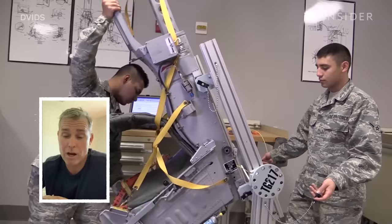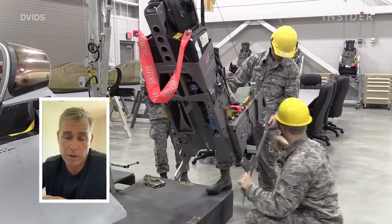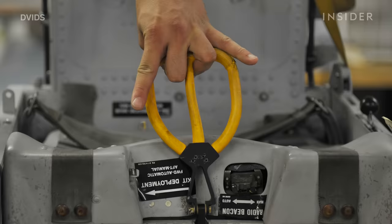So how exactly does this technology work? And what is it like to experience an ejection? It is a complex question — the ejection seat is probably the most complex piece of equipment within a fighter jet.